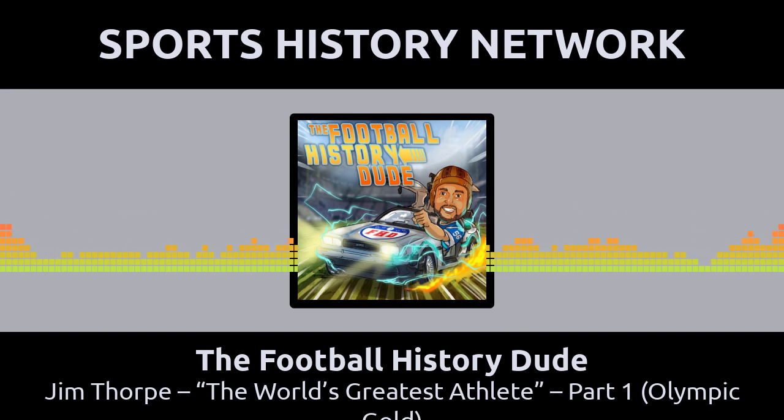Thank you for listening to this episode of the Football History Dude. To make sure you're the first to get the next episode, please subscribe on your podcast player of choice and head on over to thefootballhistorydude.com for the show notes and more information on the history of the NFL. And remember, dudes — where we're going, we don't need roads.